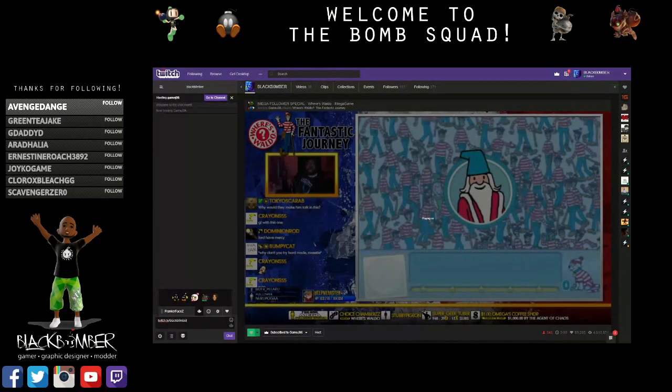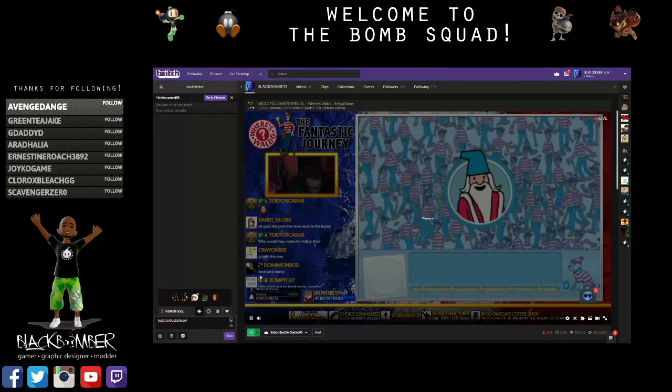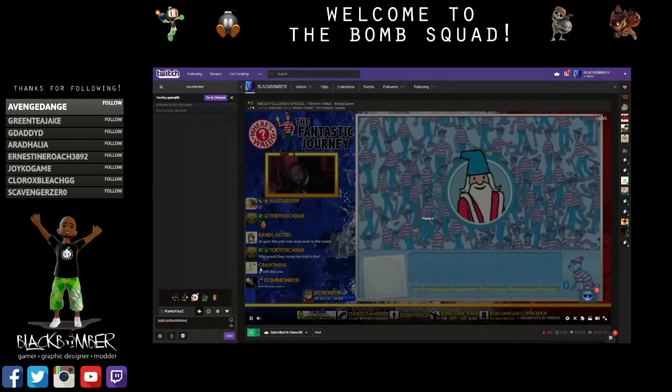Check me out on Twitch — that is BlackB0mber with a zero — and follow me on Instagram, Twitter, Facebook, whatever. Thanks for watching my video, peace.